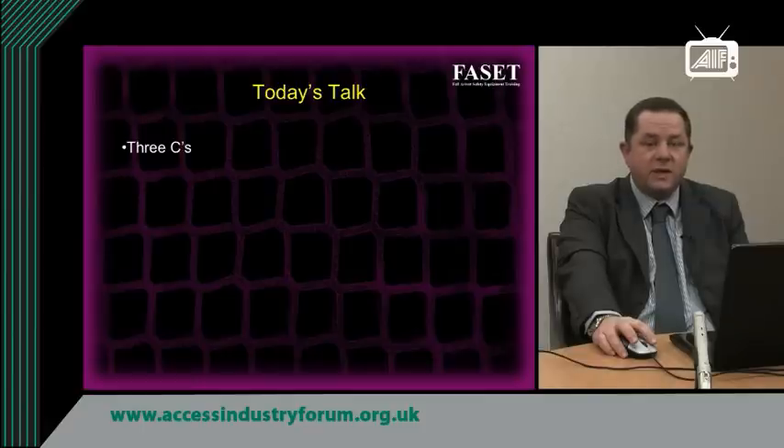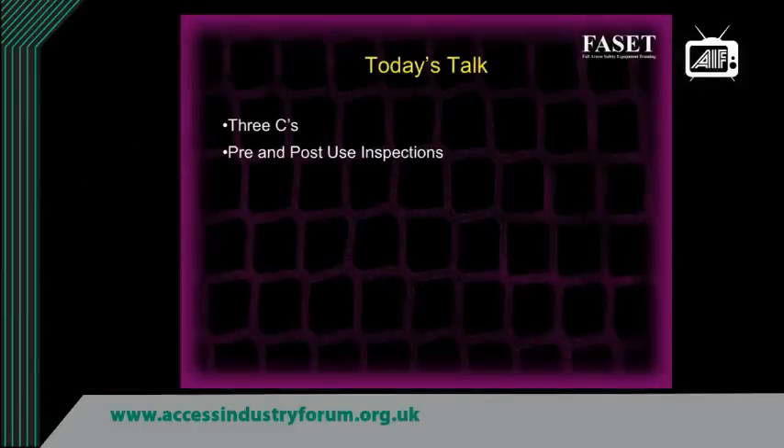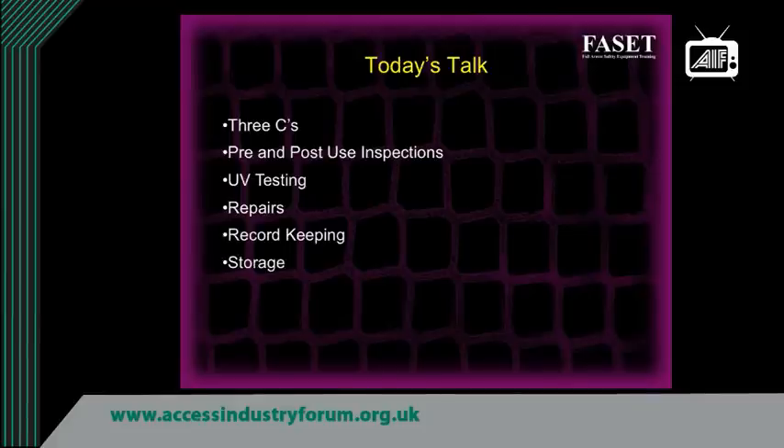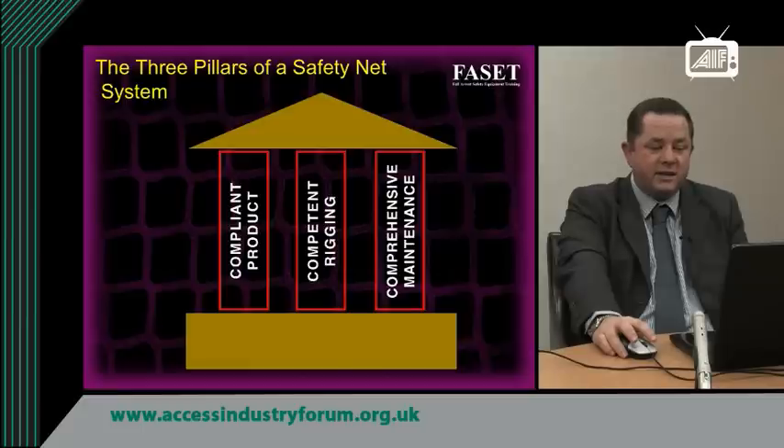Today's talk covers installation, maintenance and testing of safety nets, and the first part of that we term the three C's. We will talk about pre and post use inspections, UV testing, repairs, record keeping, storage and in-use records. The three pillars of the safety netting system are compliant product, compliant rigging and comprehensive maintenance — and like a building, you need all those pillars for it to be effective.